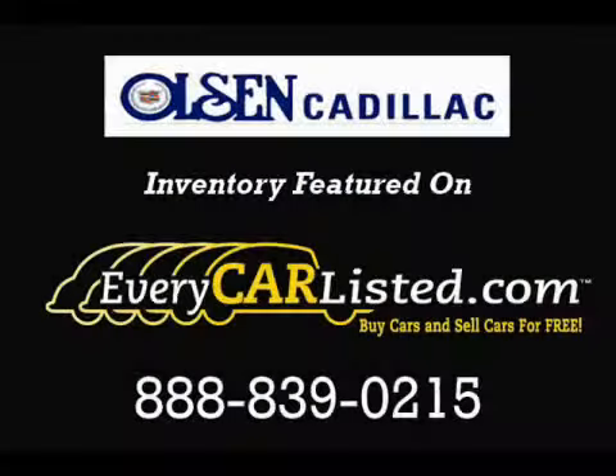Please contact the professional sales staff today to schedule a test drive. Thank you.